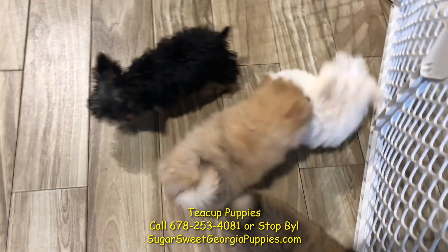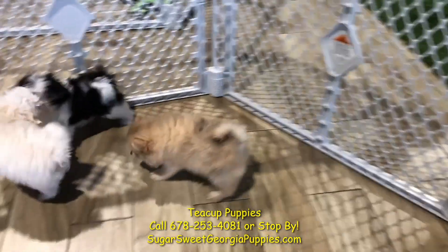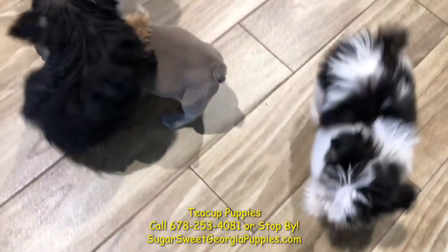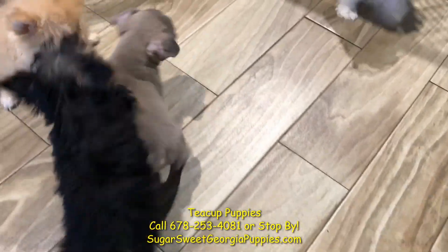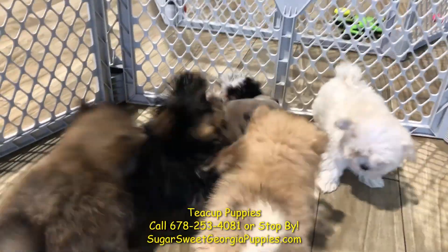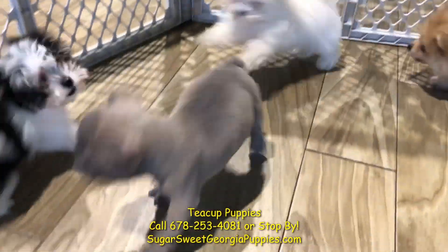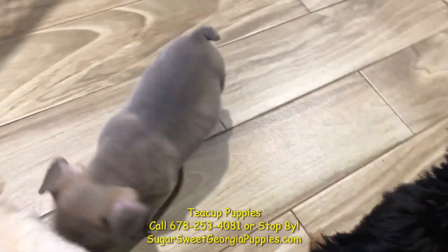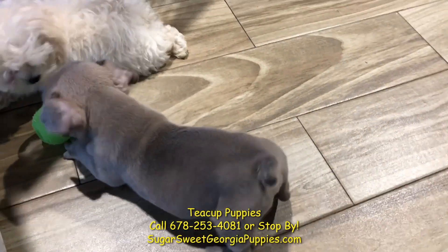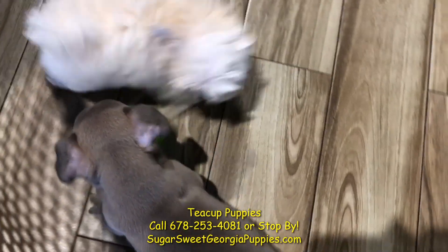They're easy to train, very smart dogs that learn many, many commands. And then you have right there the prize of all prizes — the teacup French Bulldog. Micro Bulldog, French Bulldog, absolutely gorgeous. He is fantastic. He'll be ready to go home in about five days. He's being socialized, doing great, waiting for the all-okay from our vet to be able to let him go.